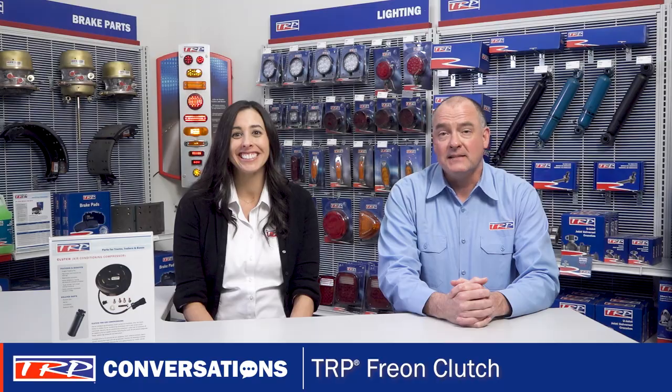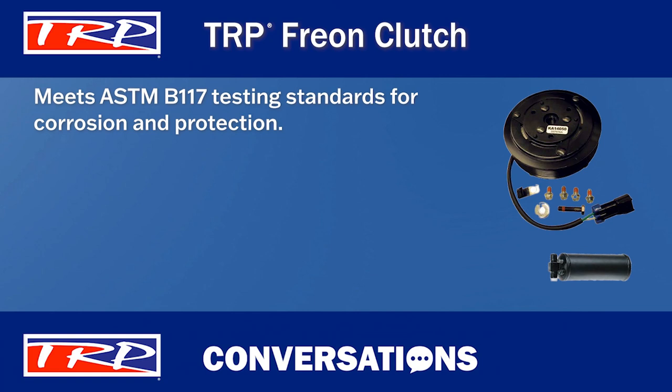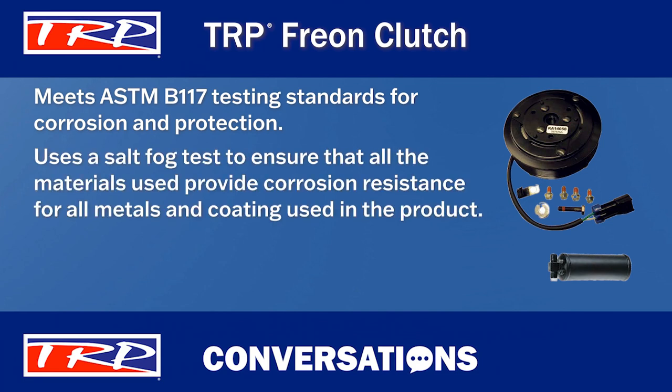This is also called an AC Clutch. So what can you tell us about the TRP Freon Clutch? First, these clutches meet ASTM B117 testing standards for corrosion and protection. That's right, and this standard includes a salt fog test to ensure that all materials used provide corrosion resistance for all metals and coatings used in the product.